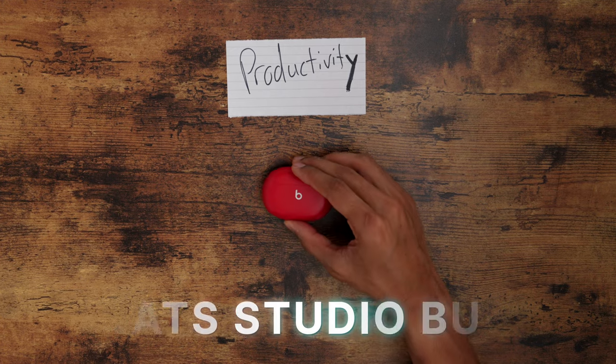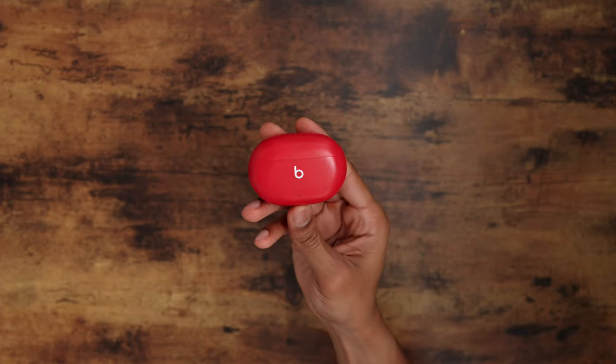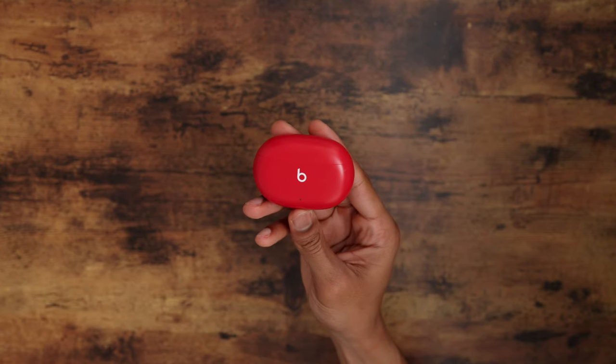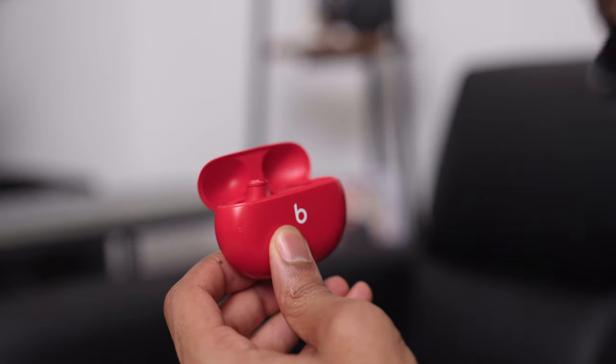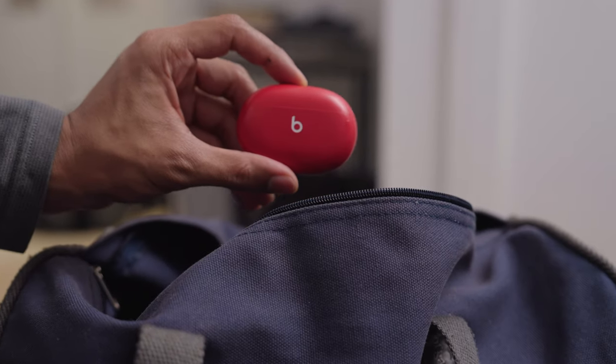The last budget item in the productivity category are the original Beats Studio Buds. The reason why I wanted to include these in my list is because they just come in the clutch when you need some decent wireless headphones. Whether using them at work, at home, or in the gym, they're compact, they work seamlessly with both Android and iPhone, they have good sound quality, and they're the perfect companion to those larger over-the-ear headphones, especially if you want something a little bit more low-profile. I always throw these in my gym bag or backpack just to have a backup set of earbuds in case I forget my more expensive ones.